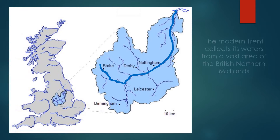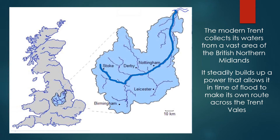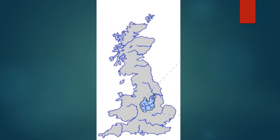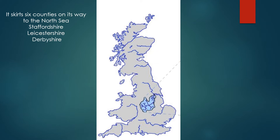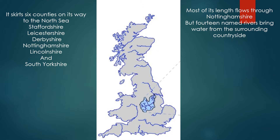The modern Trent collects its waters from a vast area of the British North Midlands, steadily building up a power that allows it in time to flood and make its own route across the Trent Vales. It skirts six counties on its way to the North Sea: Staffordshire, Leicestershire, Derbyshire, Nottinghamshire and South Yorkshire. Most of its length flows through Nottinghamshire, and between 14 named rivers bring water from the surrounding countryside.